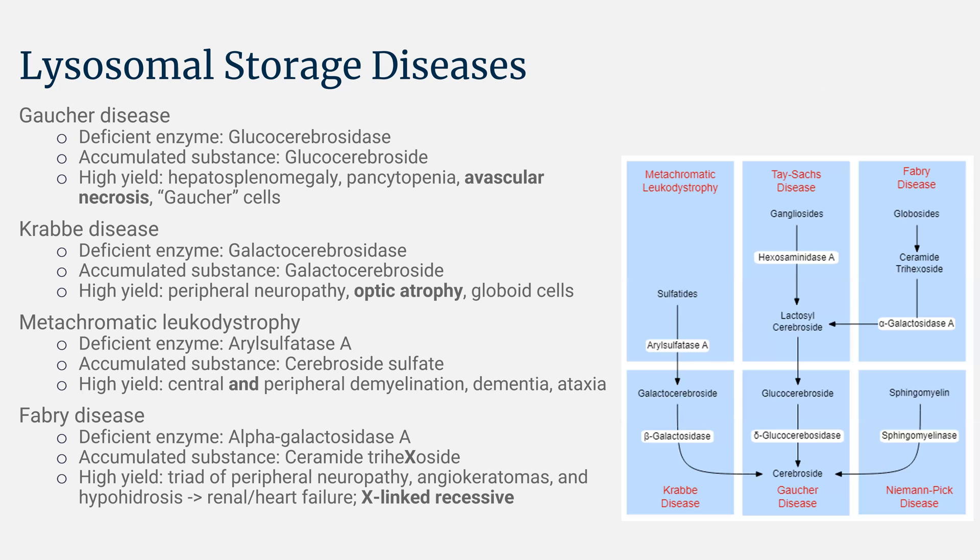For Krabbe disease, the deficient enzyme is beta-galactosidase, also called galactocerebrosidase — these names are sometimes interchanged. The accumulated substance is galactocerebroside. High-yield for Krabbe disease: you have peripheral neuropathy, optic atrophy that can lead to blindness, and globoid cells, which are a very unique cell type seen in Krabbe disease.